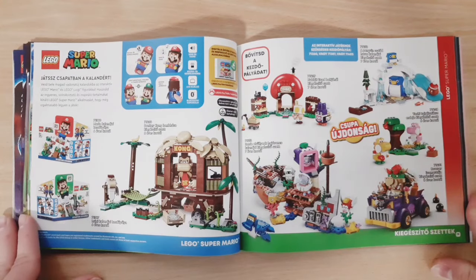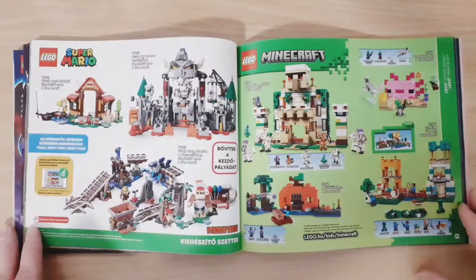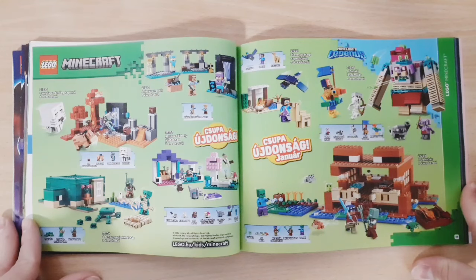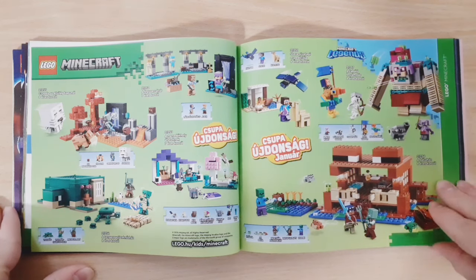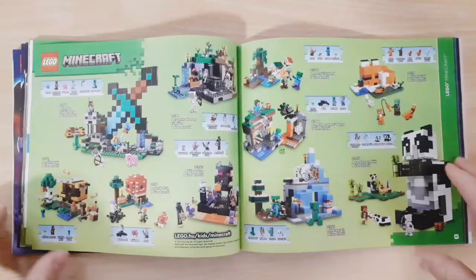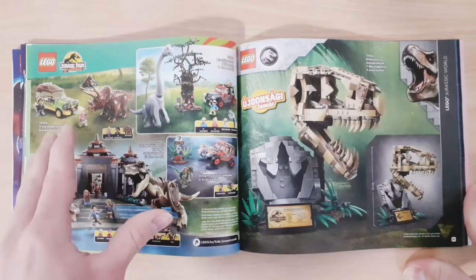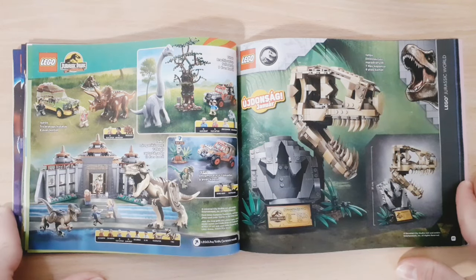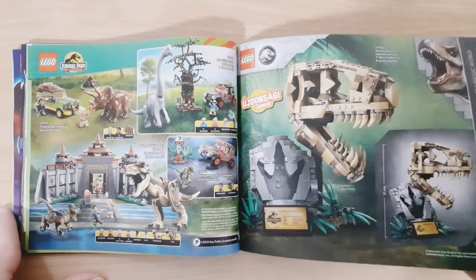Then Super Mario — some new sets and some older ones on the next page. Also some older Minecraft sets, and then the new Minecraft sets — some pretty cool ones including the Turtle House, though I don't think I'll be getting any. Then the older Jurassic Park sets and the new Jurassic World T-Rex Skull, released in January. It's a pretty cool display piece, but I'm not a huge dinosaur fan so I probably won't get it.